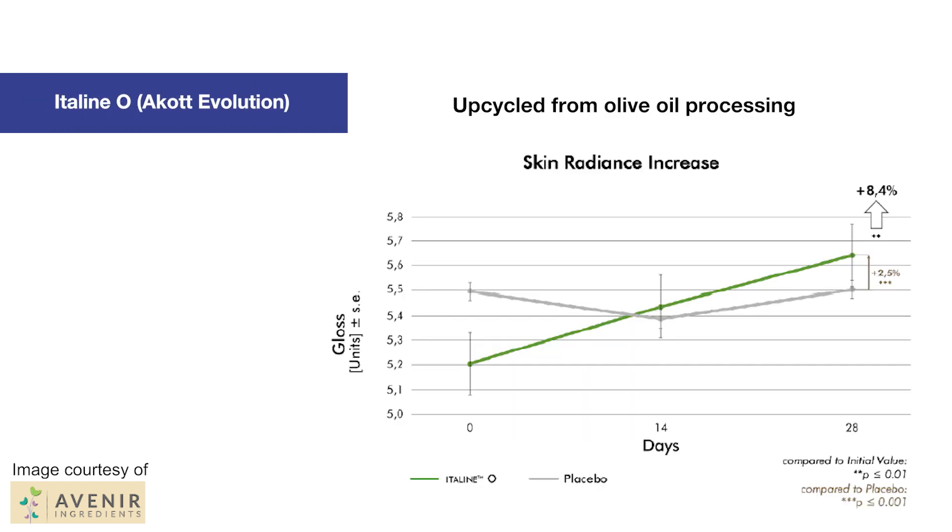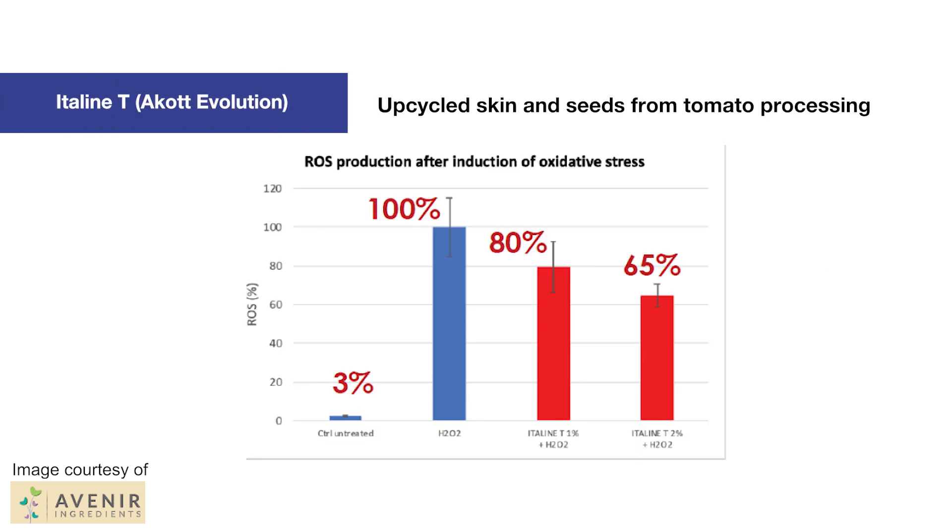They have their Italine O, which uses olive mill wastewater and a concentrated extract of olive pomace from the olive oil industry. This is rich in biophenols to help protect against skin lipid peroxidation and improve skin radiance and skin tone. And finally, Italine T uses upcycled materials from tomato processing — they use the skin and seeds to produce their Italine T, so it's naturally rich in potent antioxidants to protect the skin and hair from oxidative stress damages, including UV radiation.